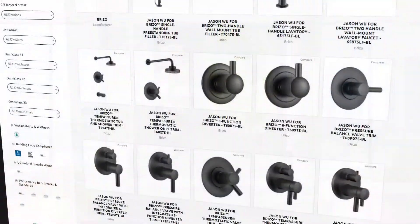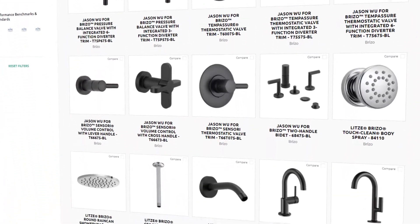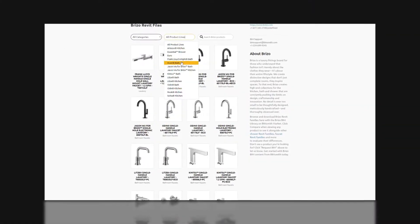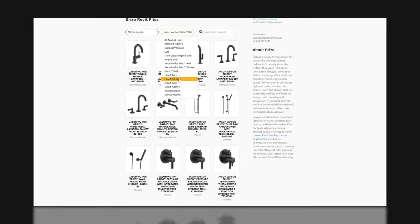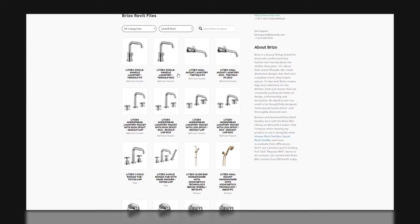Designing with Breezo has a new look. We're proud to introduce an entirely new library of BIM content for each of the Breezo collections — from the Invari bath collection to the Jason Wu for Breezo and Litsa kitchen and bath collections and many more style options. There has never been a better time to easily design kitchen and bath spaces with the Breezo brand in Revit.